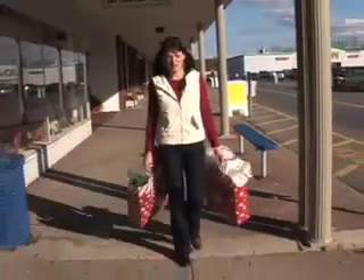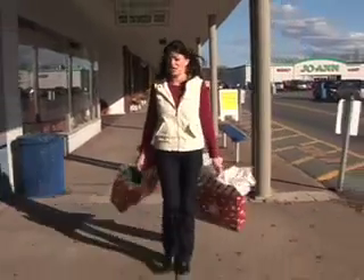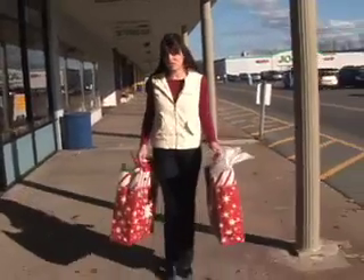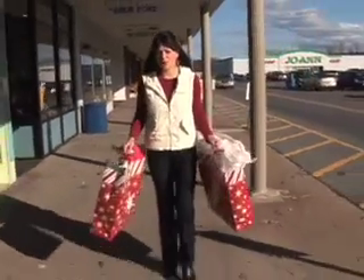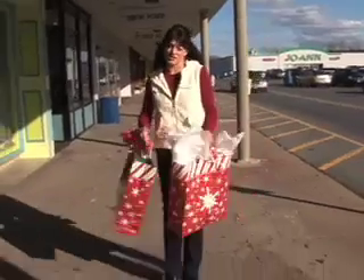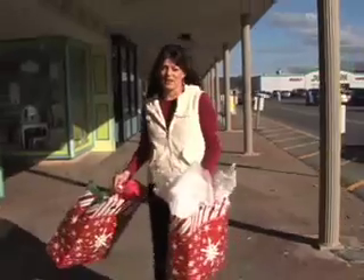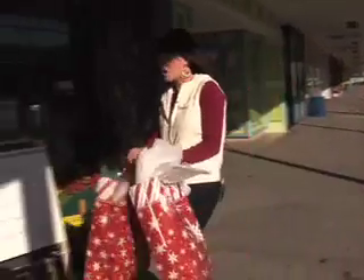The best part about Christmas shopping is shopping for kids, and a great store to do that is right here in the New Hartford Shopping Center — the Village Toy Shop. They've been in business for over 20 years, over 12 years here in New Hartford. They just opened a brand new store in Fayetteville. The great part about this store is you walk in, tell them the gender and age of the child, and they'll help you pick out the perfect gift.